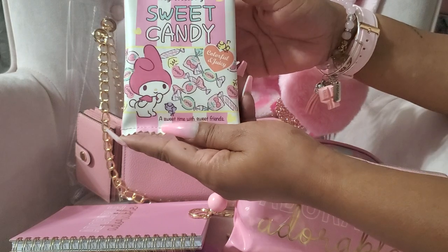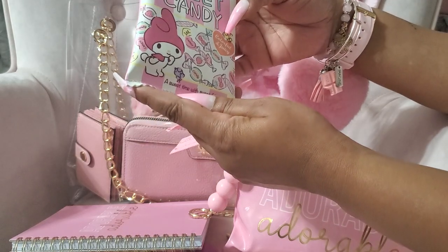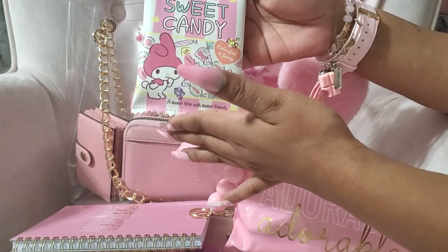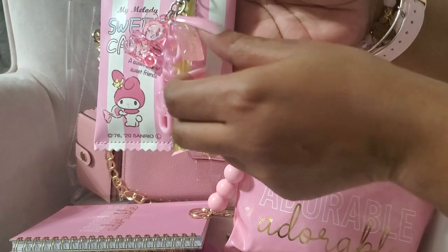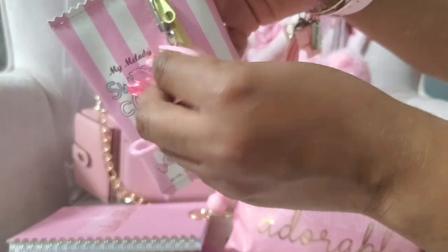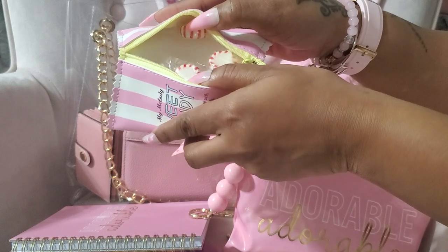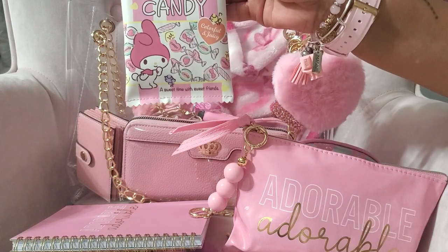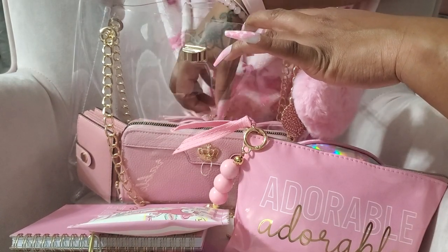This is my candy pouch that Layla gifted me for my birthday — thank you so much! I had it in my Amazon cart but Cindy kept talking me out of it, and then Layla had it sent to me. I put a charm from Shein on mine — it has a teddy bear, a little pink chain, and a little candy that says 'Sweet.' I thought that was so pretty and appropriate for the bag. Mine has peppermint inside and it says 'My Melanie Sweet Candy.' I really appreciate that.